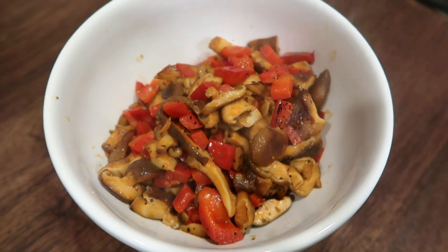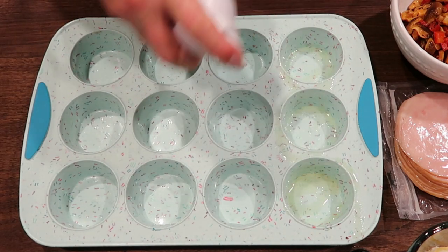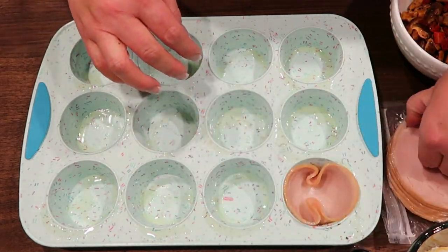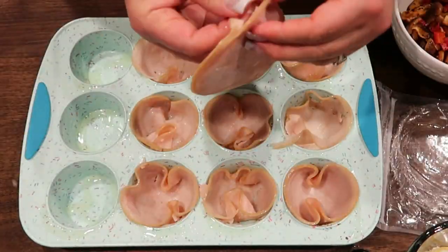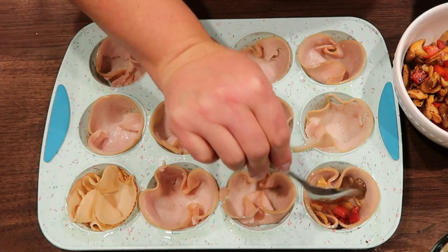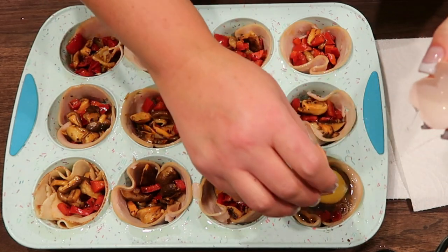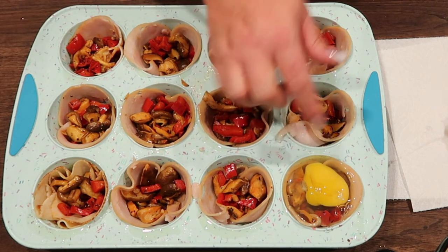Now let's start putting together the egg cups. I'm going to spray my muffin tin with a little bit of nonstick cooking spray — I just want to make sure the egg doesn't stick if it leaks over the piece of meat. Then we're going to add one slice of turkey. I'll spoon some of my mushroom and pepper mixture into the bottom of each cup, then crack an egg into each one. I'm going to break my yolk just to make sure it cooks thoroughly, but you can leave it whole if you prefer.